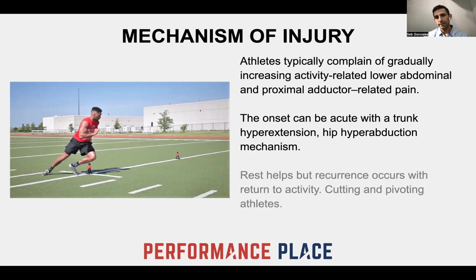If you don't have the mechanism, you can't really have a sports hernia. It doesn't mean you can't have groin pain, but it means you don't have a quote-unquote sports hernia. Rest helps, but oftentimes recurrence occurs when activity resumes, such as with cutting and pivoting athletes. I should mention — this is different than a hernia. This is not an abdominal hernia. We're going over groin pain.